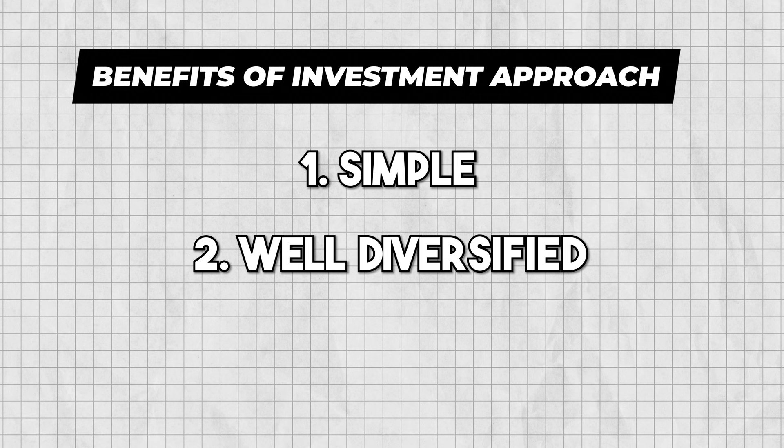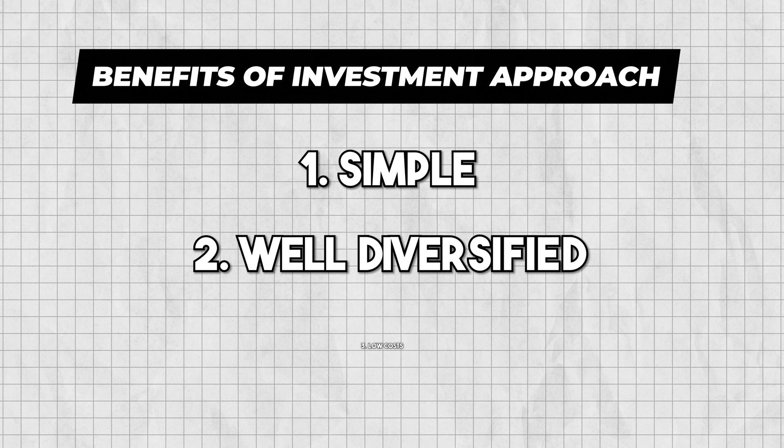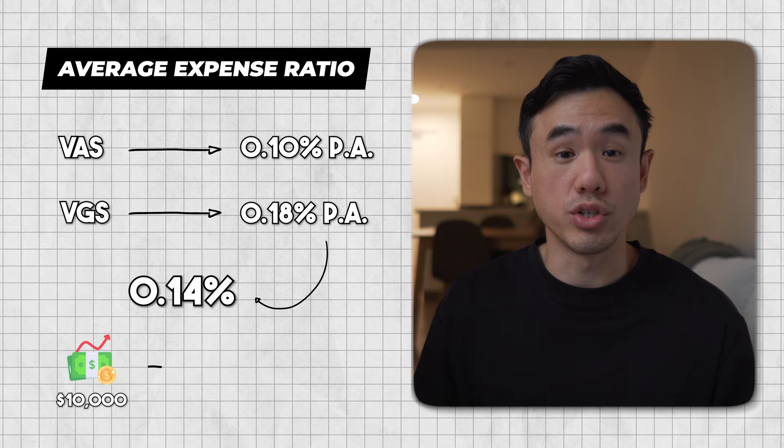The second benefit of this investment portfolio is that you're well diversified. Warren Buffett once said that diversification is a protection against ignorance — it makes little sense for those who know what they're doing. What we can take from this is that for the average investor, we should really be diversifying our investments instead of stock-picking. The third benefit is that it has really low costs. The average expense ratio between VAS and VGS is only 0.14%, meaning for every $10,000 you have invested, you'll only be paying $14 in fees.